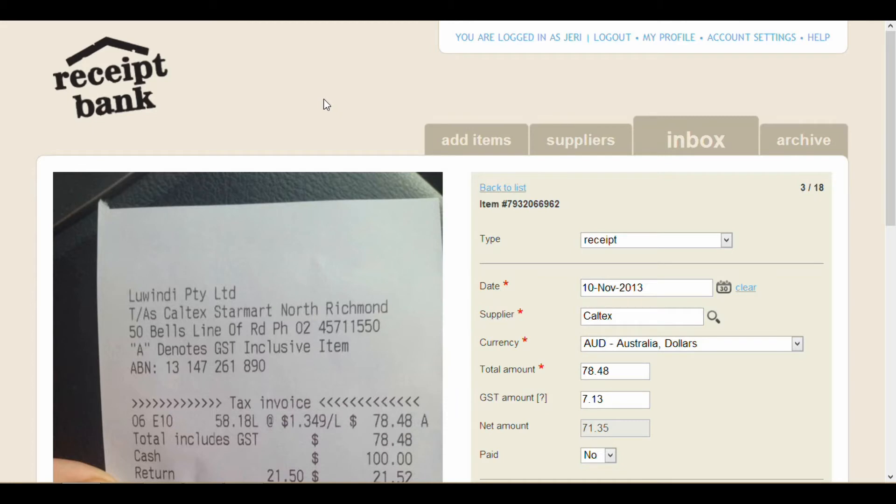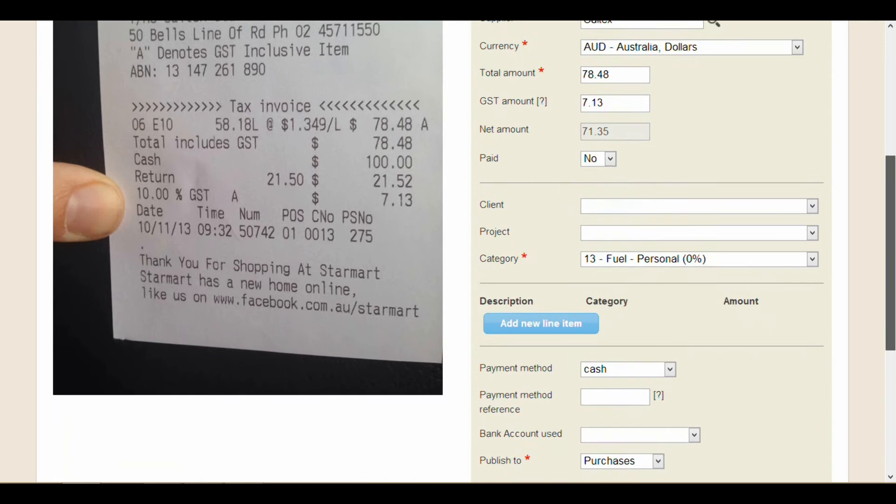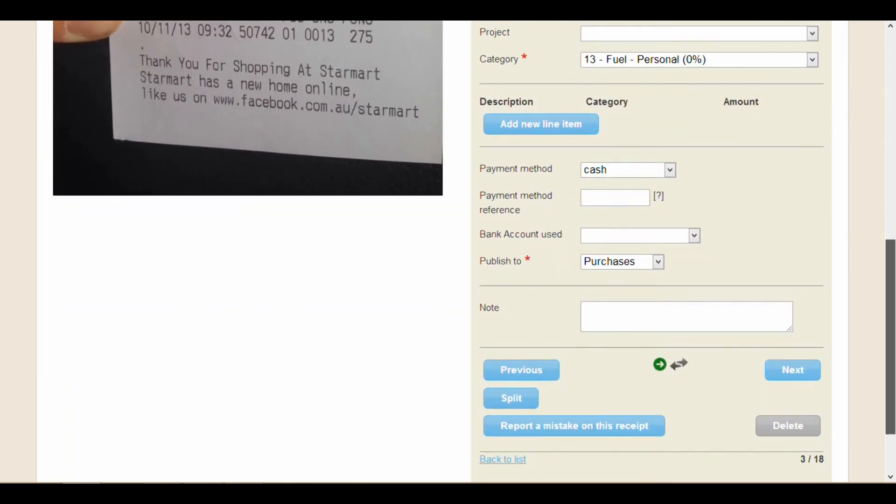Now, I can sense you thinking — that's way too good to be true. Let me show you exactly what Receipt Bank does. This is what Receipt Bank looks like at ReceiptBank.com. You get a copy of the receipt on the left-hand side, and on the right-hand side, all of the information pulled by Receipt Bank from the receipt is detailed. You can update any of this information — including the categories to send to your accounting system and the payment method. As soon as you're ready to publish that information to Xero, you select the green button and it publishes to Xero for you, or you can do it in bulk.